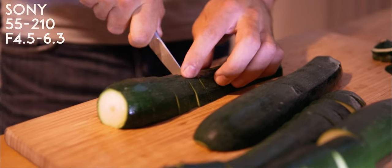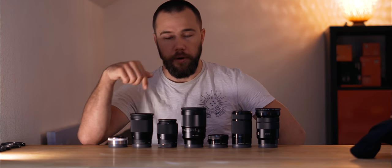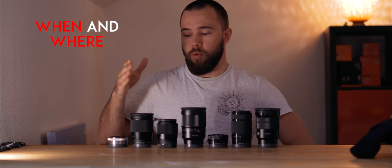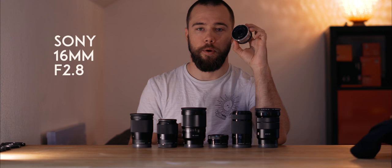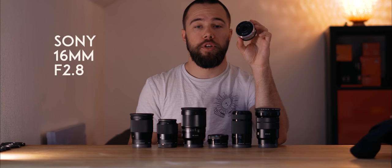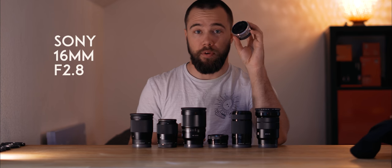Here we have the kit lenses and the famous 18-105. When you tell a story, I like to start by establishing when and where the scene takes place, so a wide angle is perfect for that. The cheap option is a pancake lens — it's very cheap but the autofocus and image quality are not very good.